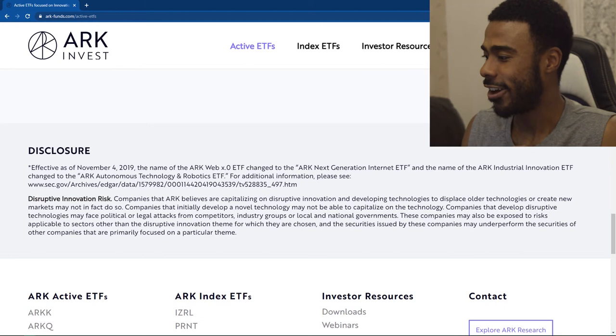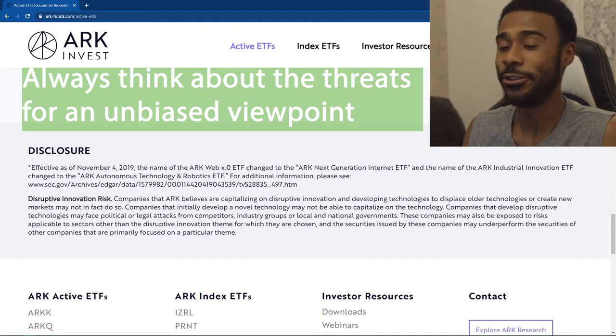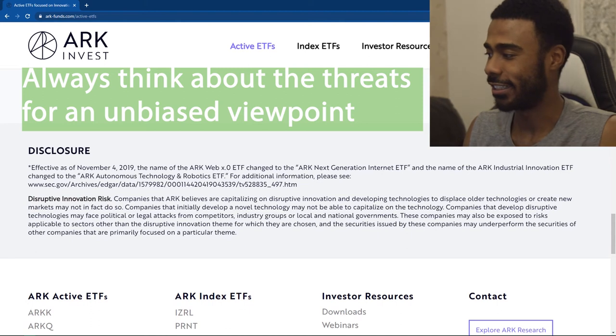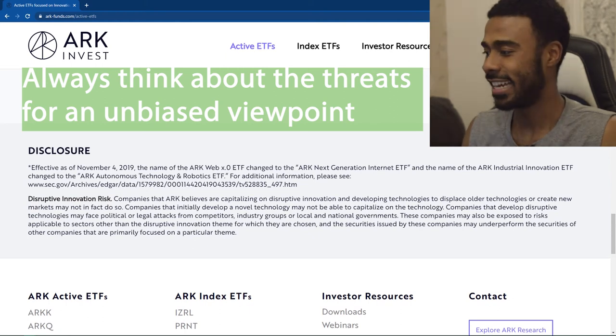I'm definitely not a financial advisor — this video is purely for entertainment purposes, so take everything with a pinch of salt. The companies that ARK believes are catalysing disruptive innovation and developing technologies to displace older technologies or create new markets may not actually do so. Companies that develop disruptive technologies may face political or legal challenges from competitors, industry groups, local and national governments. Nothing is guaranteed, and that is a really important point to mention.